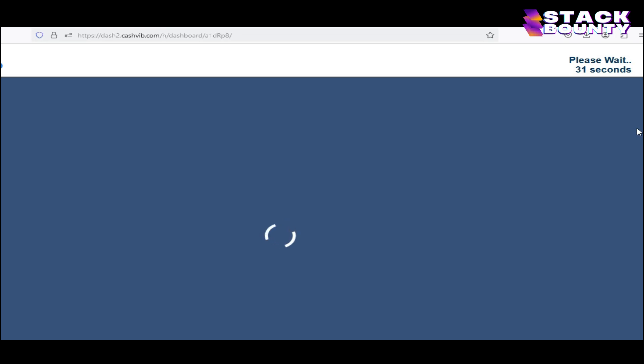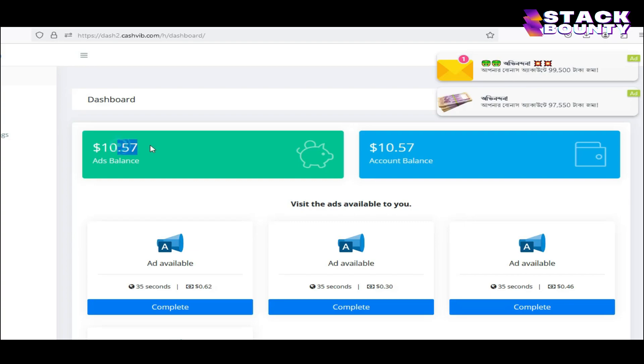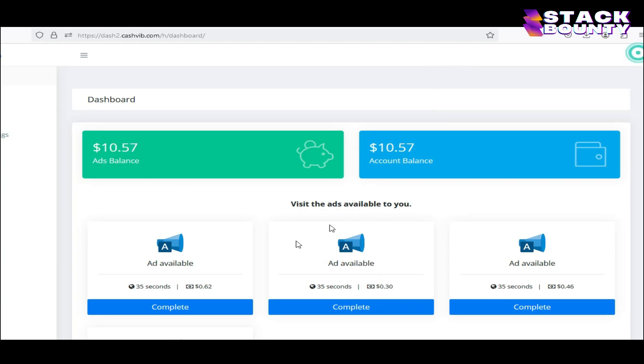On the top right corner, you can see the countdown of 35 seconds running. We don't have to stay here forever, we will just wait for 35 seconds to complete. Make sure while you are waiting for the 35 seconds to hit zero, you scroll up and down throughout the Google website ad shown to you. As soon as the countdown hits zero, you will be shown the skip button on the top right corner. Just click it, and you will be taken back to our dashboard, where you can see that we have already been credited with 57 cents to our account. Now our account balance has become $10 and 57 cents.